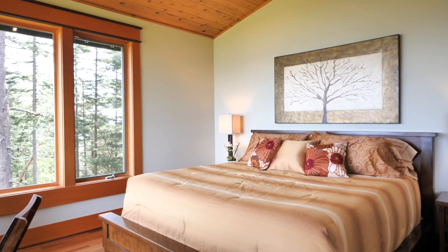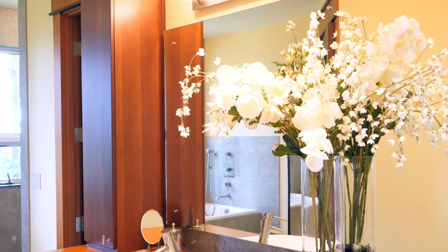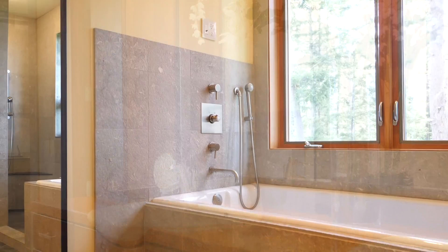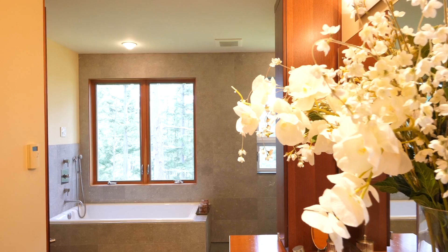Wake up to the stunning views of Fidalgo Bay from your master suite with private balcony and sitting area. The elegant five-piece master bath features a large walk-in shower, soaking tub and spacious master closet.